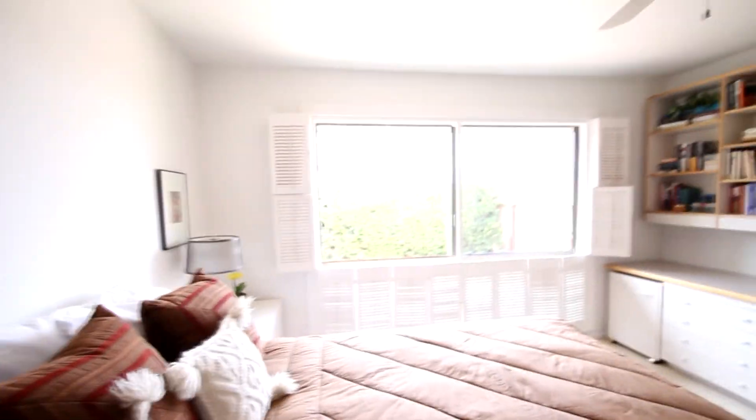There's a pocket door, so this would be the master suite. We have a double sink, shower, closet access on this side and on the other side. So there's the other side of the closet and the master.